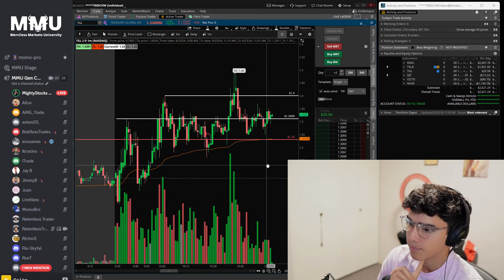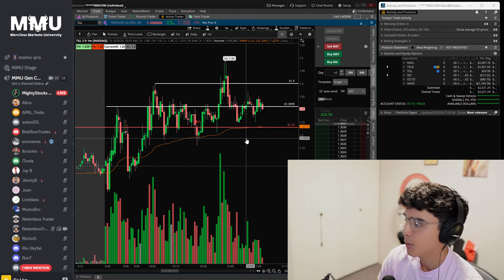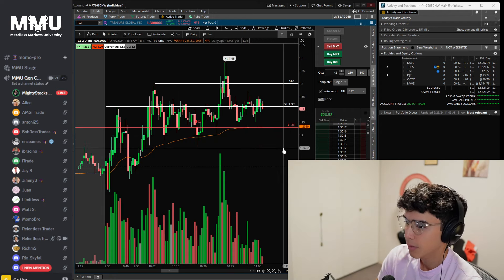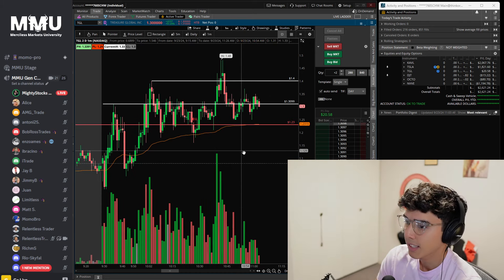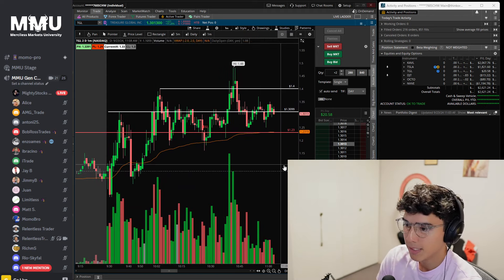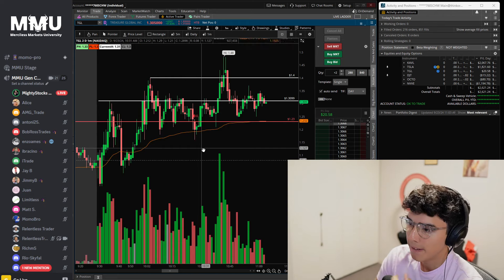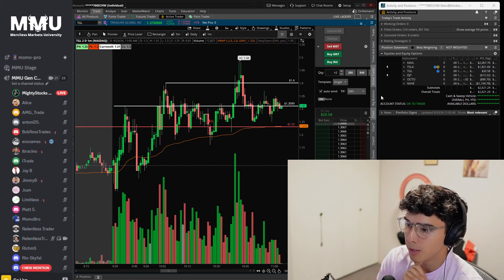Is there money to be made here? Of course — there are very skilled traders in the chat room who I'm sure made thousands of dollars on these tickers, buying and selling high levels of shares and capitalizing on all these micro moves. At the end of the day there's tight risk volatility, and if you know how to read price action you can definitely milk it. But I like trades that have more range, more meat on the bone, rather than scalping away for a few pennies per candle.